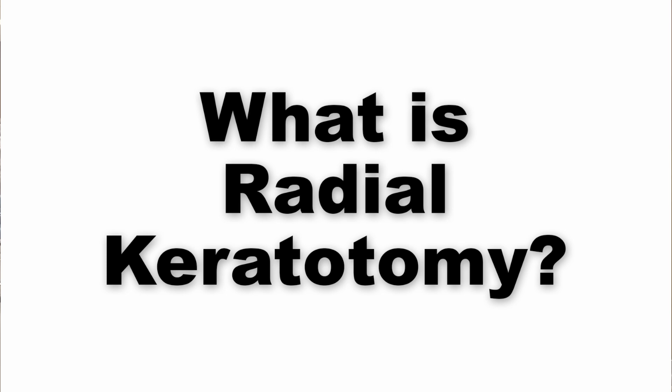What is radial keratotomy? This is Dr. Matwani from Cornea Revolution. Radial keratotomy was the procedure that was done before laser vision correction. It was done in the 70s, 80s, some 90s, and continued for a while in the 2000s in certain parts of the world.